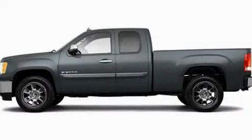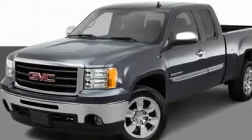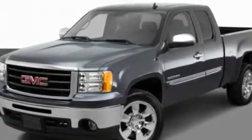This is a 2011 GMC Sierra 1500. It has what you need for work as well as what you want for play. It has a 5.3-liter eight-cylinder engine and an automatic transmission.